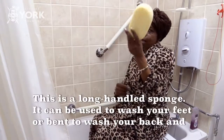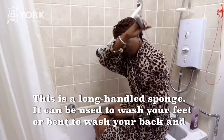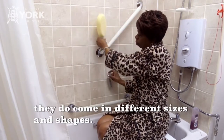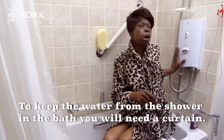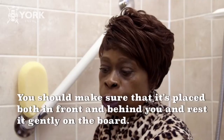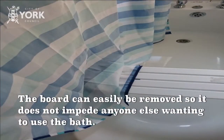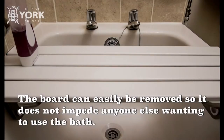This is a long-handle sponge. It can be used to wash your feet or to reach around to wash your back. They do come in different sizes and shapes. To keep the water from the shower within the shower area, you will need a curtain. You should make sure that it's placed both in front and behind you and gently rest it on the board. The board can easily be removed so that it does not impede anyone else wanting to use the bath.